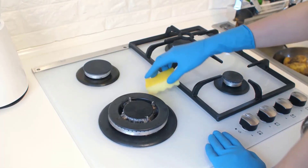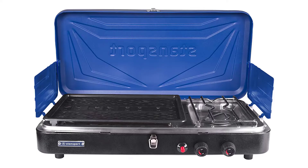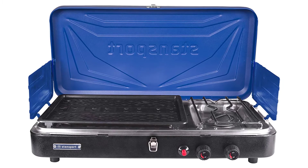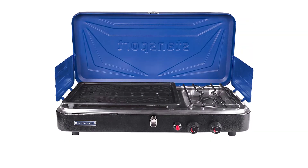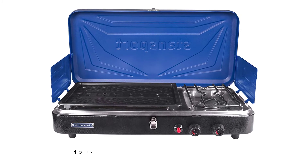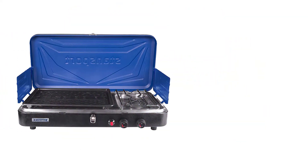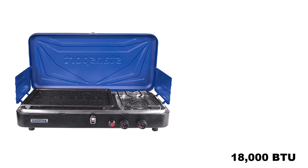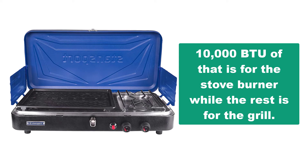The Standsport Outfitter is easy to clean and transport. With three burners, it allows you to cook multiple things at the same time. There is a 13-inch by 10-inch grilling surface at your service. The combo is packed with a total of 18,000 BTU of heat output — 10,000 BTU for the stove burner while the rest is for the grill.